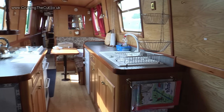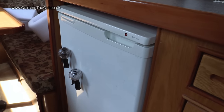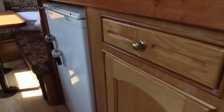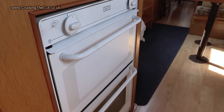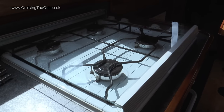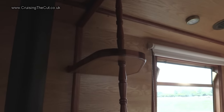Moving on from the saloon we come to the galley, or the kitchen. There's a sink with drainer, a 12-volt fridge — again to do with conserving battery life — and storage underneath for pots and pans, dishes, and cleaning bits and bobs. More storage on the other side along with the cutlery drawer, and a hob, cooker, and grill — four rings all run by the gas bottles at the front of the boat — plus a bit of workspace and some shelving for tea and coffee.